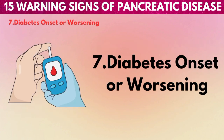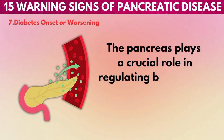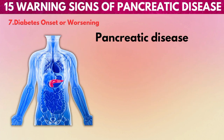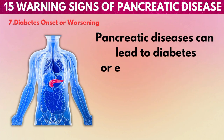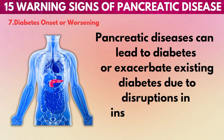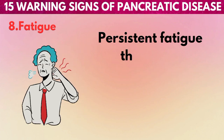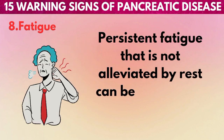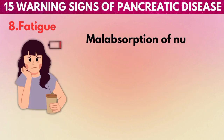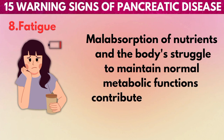7. Diabetes onset or worsening: The pancreas plays a crucial role in regulating blood sugar levels by producing insulin. Pancreatic diseases can lead to diabetes or exacerbate existing diabetes due to disruptions in insulin production. 8. Fatigue: Persistent fatigue that is not alleviated by rest can be a symptom of pancreatic issues. Malabsorption of nutrients and the body's struggle to maintain normal metabolic functions contribute to this fatigue.